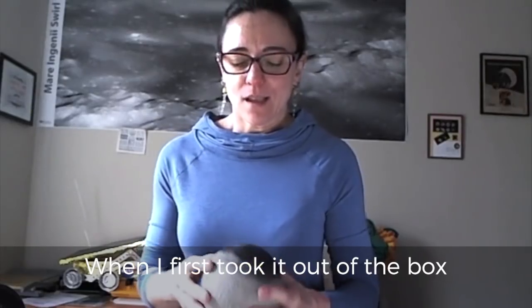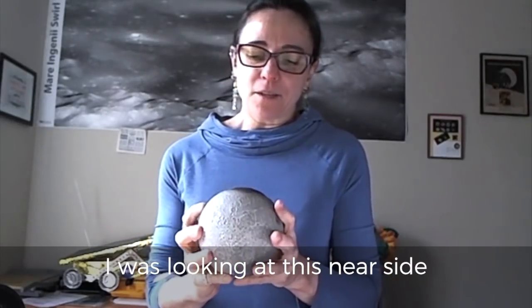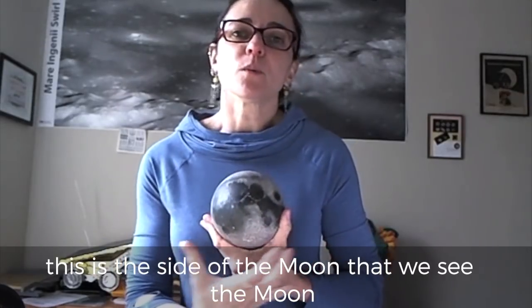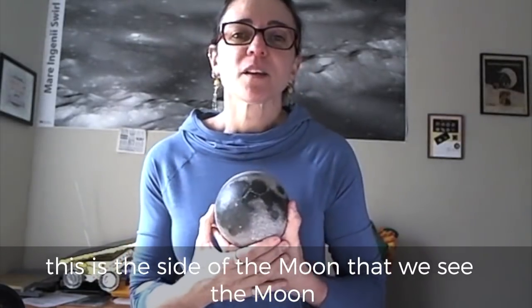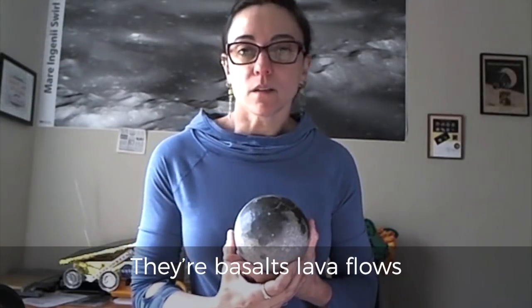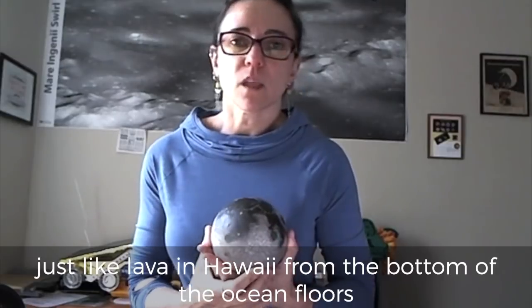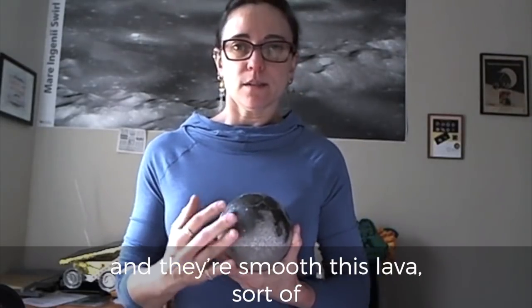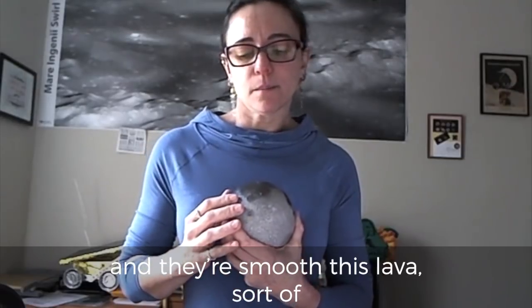When I first took it out of the box, I was looking at the near side — this is the side of the moon that we see all the time. On the near side are these dark patches called mare. They're basalts, lava flows, just like lava in Hawaii or at the bottom of the ocean floors, and they're smooth, this lava.